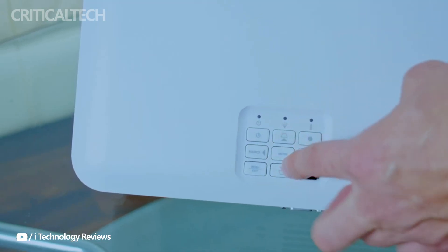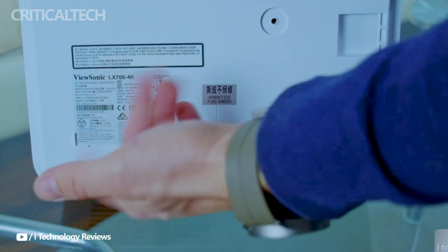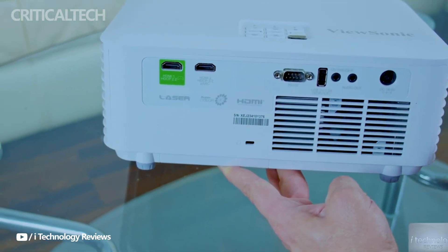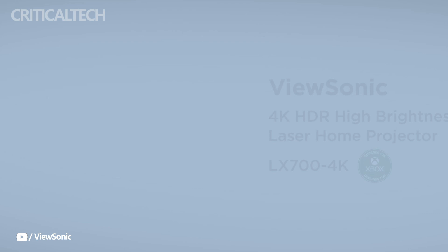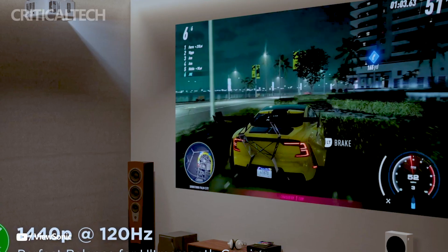The RGB laser technology used by the LX700 4K RGB projector provides excellent color accuracy and vivid images. It guarantees accurate and vibrant color reproduction by encompassing 100% of the BT.2020 color spectrum.